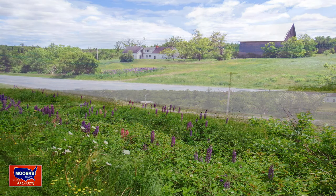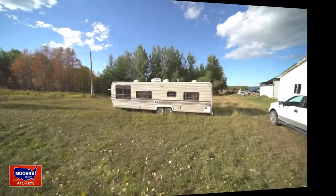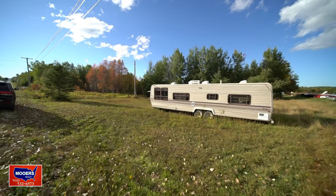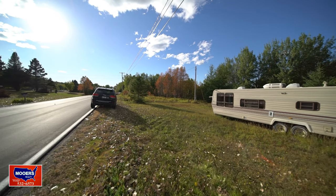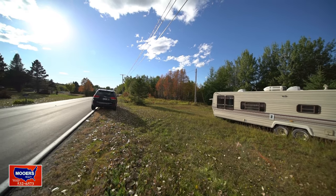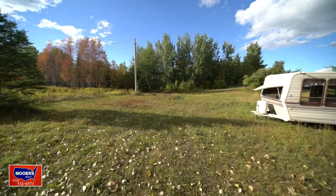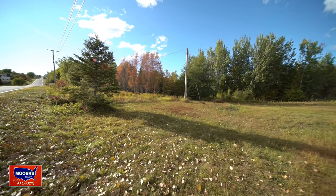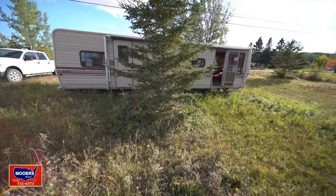Mostly farms along this road heading to the 21 acres. Here's your home away from home. She's a 30-footer. We'll give you the grand tour here shortly. The home is a Terry.